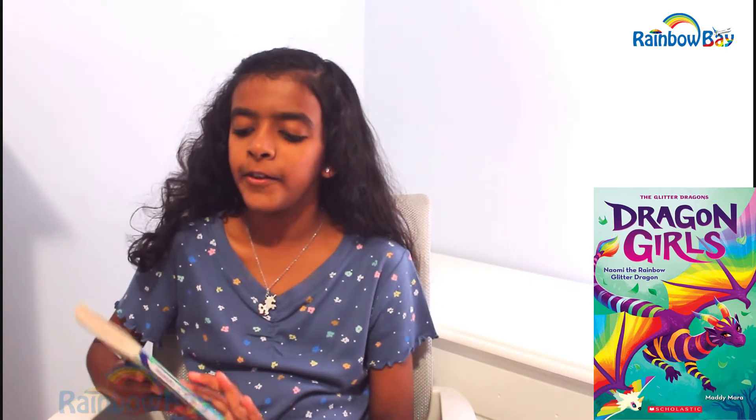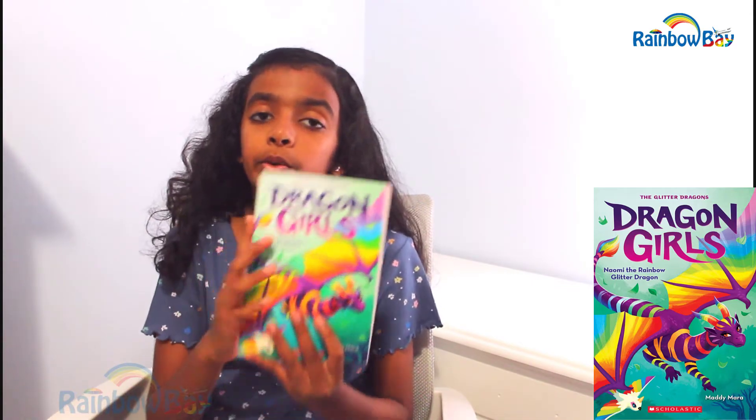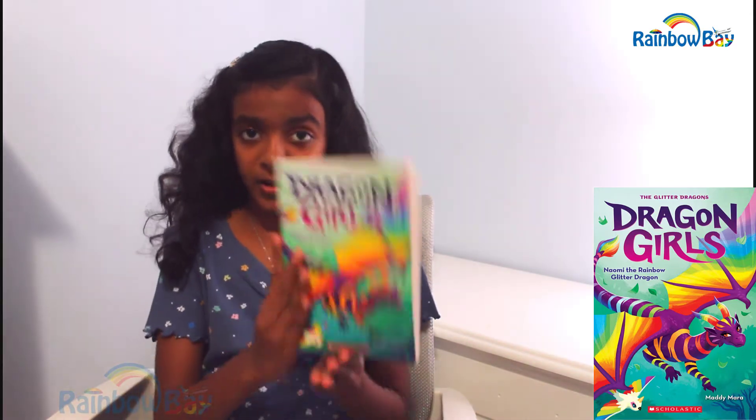Hi, welcome back! Today I'm going to review the book Naomi the Rainbow Glitter Dragon, written by Maddy Mara. This book has 10 chapters and 123 pages. So what on earth is this book all about?